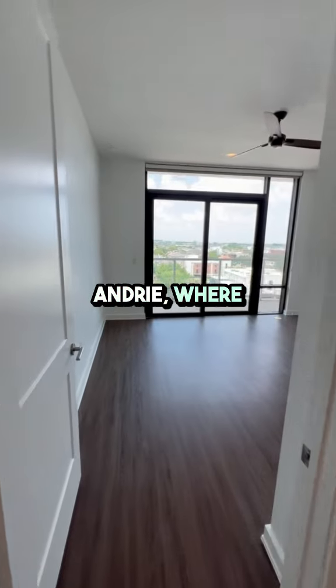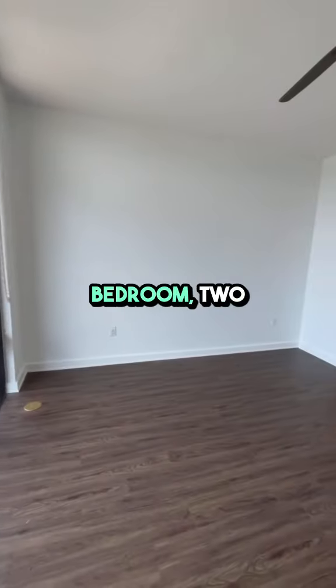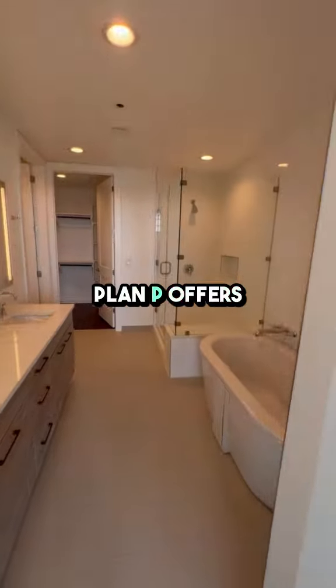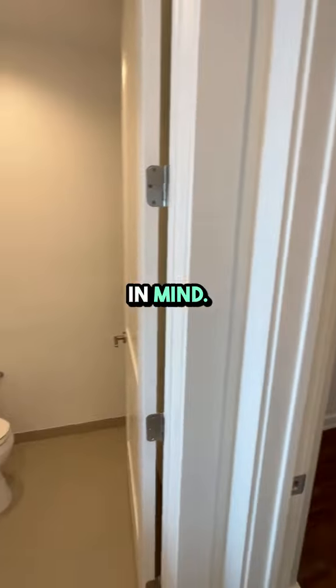Welcome to St. Andre, where luxury meets comfort right in the heart of Houston. Today we're exploring a stunning two-bedroom, two-bathroom apartment located on the vibrant Washington Avenue. This spacious floor plan offers 1,573 square feet of modern living space designed with your convenience in mind.